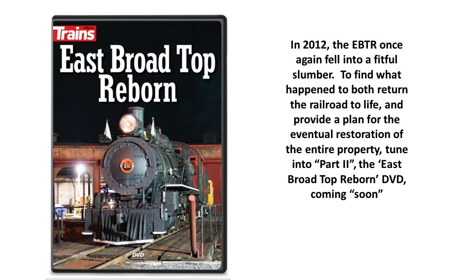In 2012, the EBTR once again fell into a fitful slumber. To find out what happened — both to return the railroad to life and to provide a plan for eventual restoration of the entire property — tune in to Part 2, the East Broad Top Reborn, a DVD coming soon. This will be a future Company Shops Railroad Club meeting, part of the club archives, and available to lend if there's interest. But this presentation is not done — there are two more sections to cover.